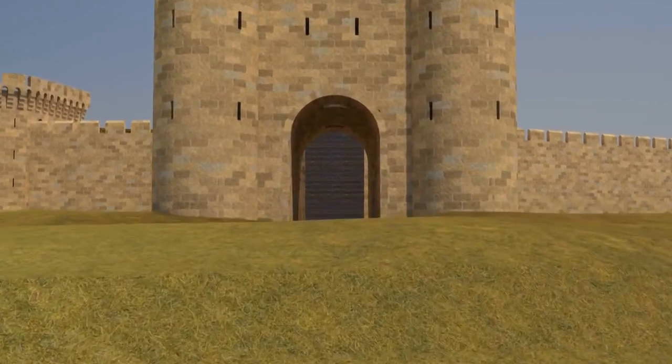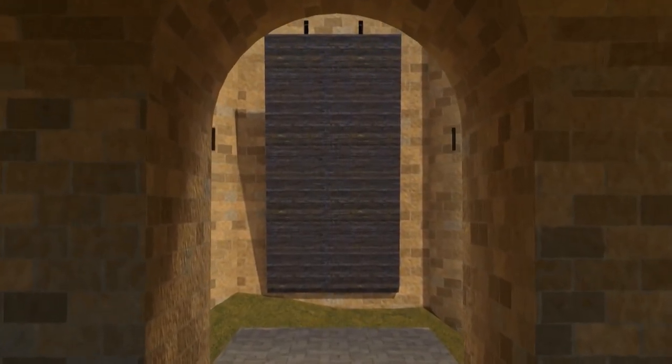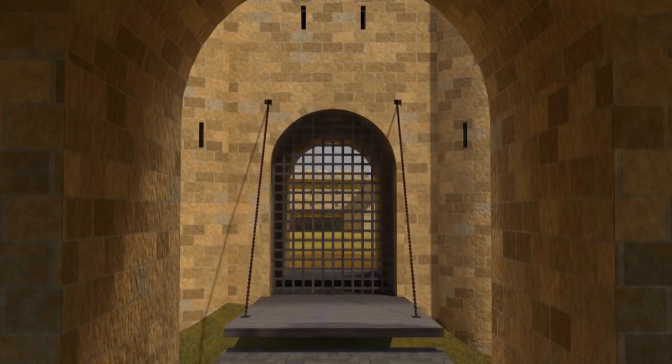This was the main entrance into the castle, providing passage across the surrounding defensive ditch. It would have been heavily guarded, making for a very daunting introduction to the castle.